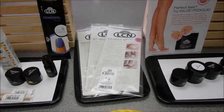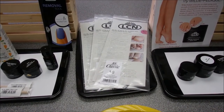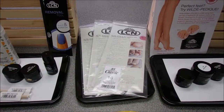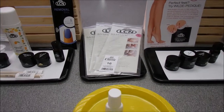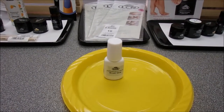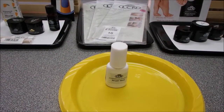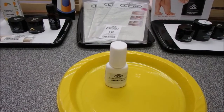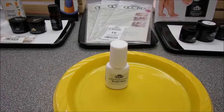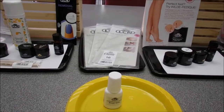LCN has always had an ingrown toenail brace, and they've advanced the line by adding two more sizes. They come in packs of 10 along with an application guide. We also have a new glue — our fastener with a brush — making it very easy to apply. You just brush a little on one end, hold it down till it dries, then brush it on the other end. It's a bigger bottle that doesn't clog or dry out, and it has a screw-on top.